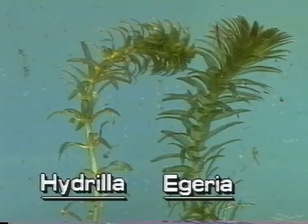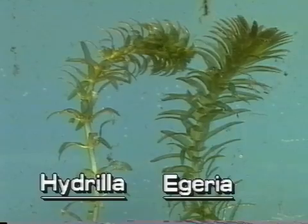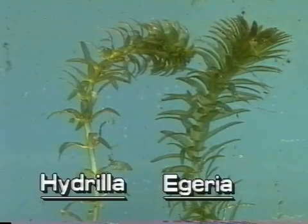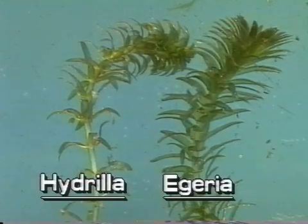Hydrilla can be confused with another exotic aquatic plant in Florida — Egeria. Please see the segment about Egeria, the common waterweed, to learn the differences between these similar plants.